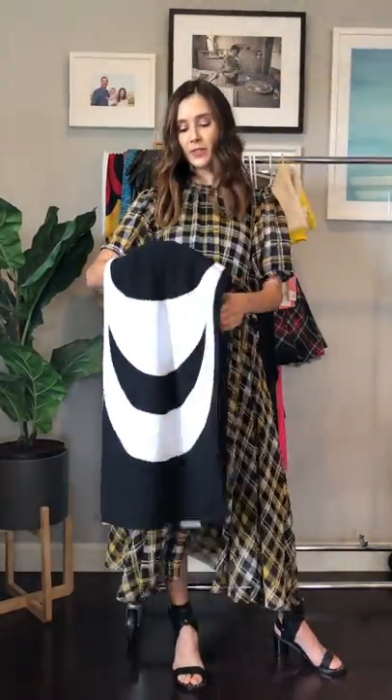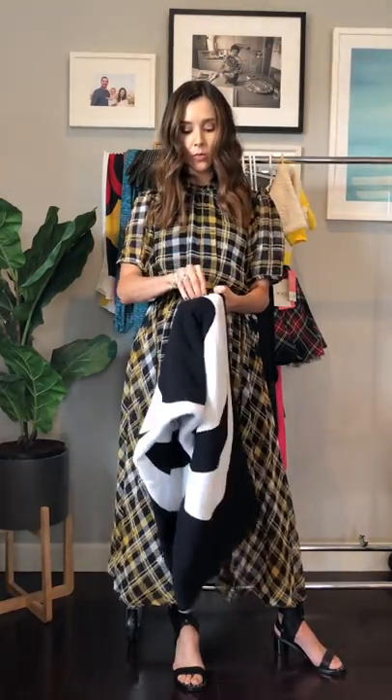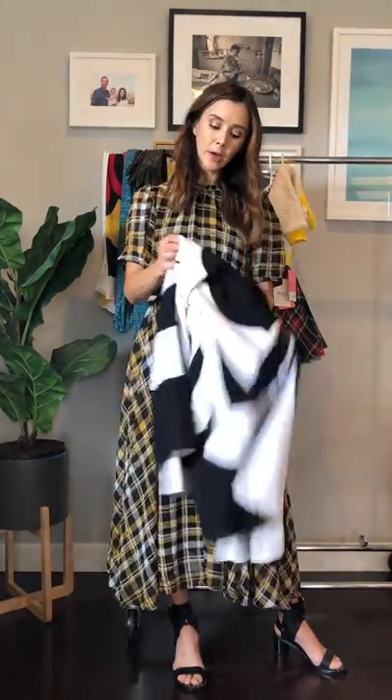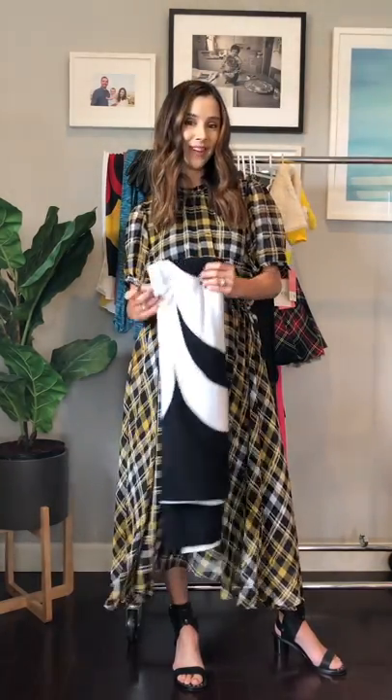I'm super excited about this throw blanket, which is actually reversible — the inside is white instead of black. It's the Marimekko line. I think this is just really chic. I love the geometric shapes. This is going to go great in my house — I have a lot of whites and grays and blues, so I think this is going to look really nice.